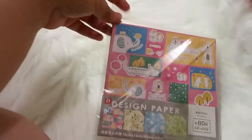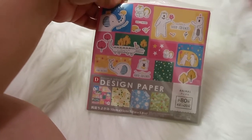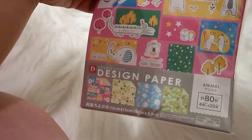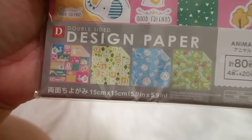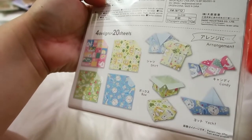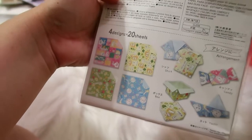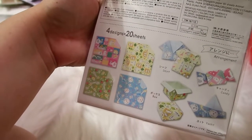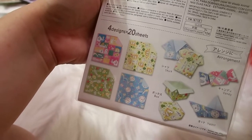I found this little pack of design paper — you get 80 sheets with four different designs, 20 sheets of each. They're really cute and I thought maybe I could use them in my planner or for scrapbooking. It's a pretty cool deal for a dollar fifty.